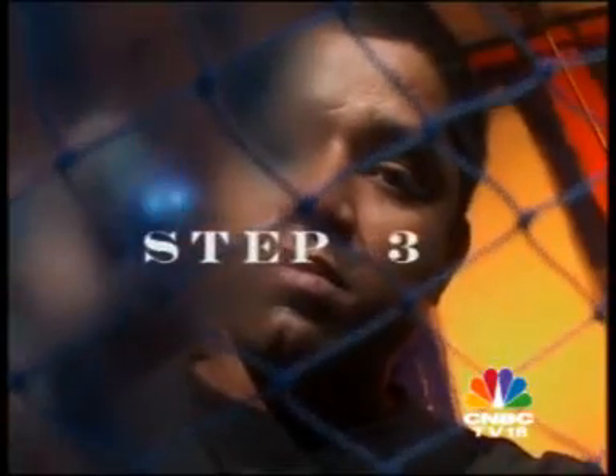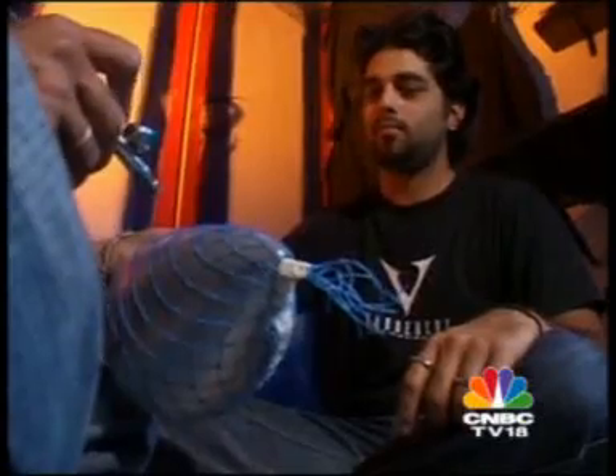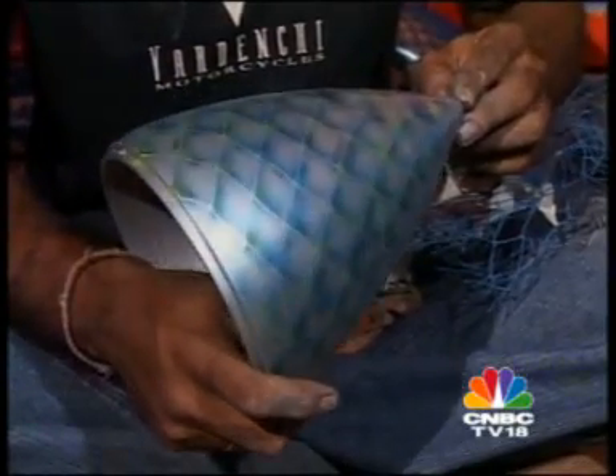Step three: a gleaming coat of paint is the next step. The patterns and colors for the headlamps, fuel tank, and mud guards are painstakingly chosen. This decision is vital since it adds hues and shades to the bike's character and attitude. This bike was begging for a snakeskin-effect paint job.